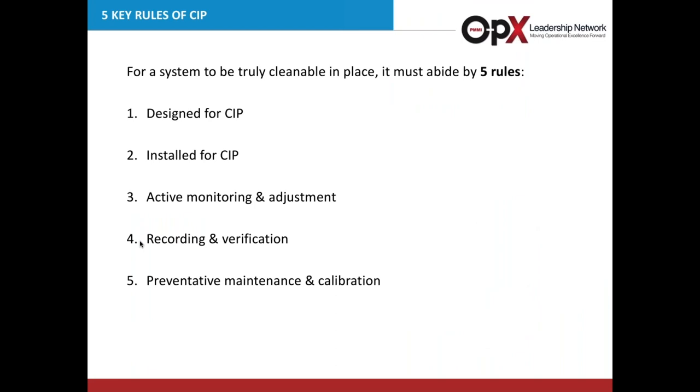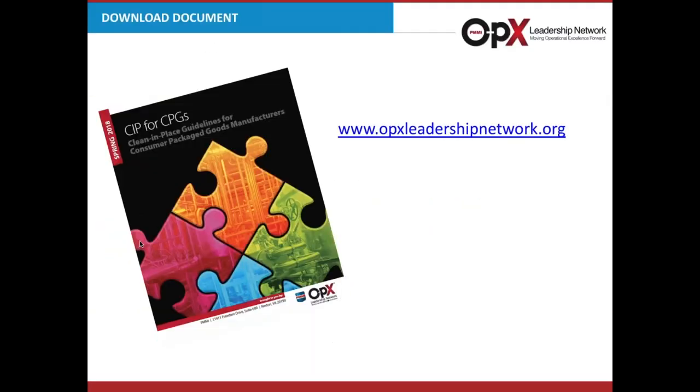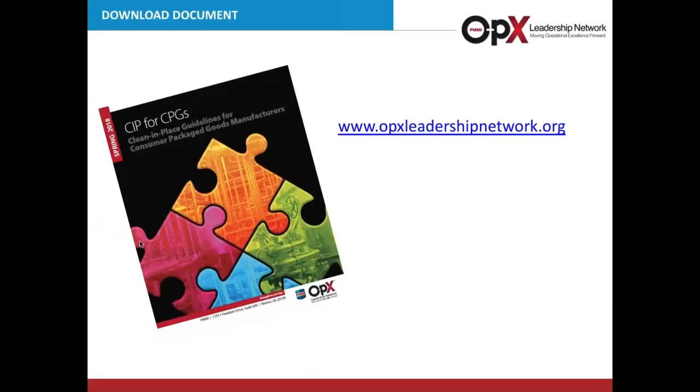Thank you, Caitlin. To summarize: we started with five basic rules — design for CIP using proper equipment, install that equipment properly, actively monitor and adjust, record and verify, and maintain and calibrate. I hope we've given you some examples of how to do that and perhaps raised more questions as well. Let's pass this back over to Dr. Perry.